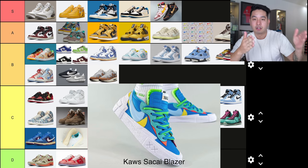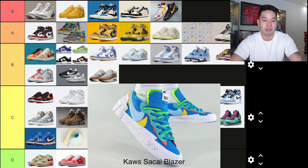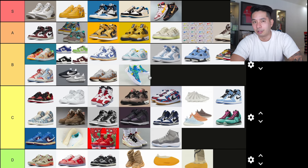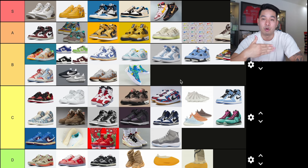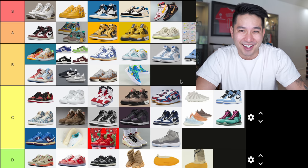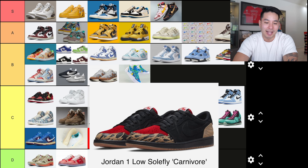The Comme des Garçons x Sakai Blazers — it's strange. Normally people would be super hyped over this; it's a pretty cool collab between Sakai, Comme des Garçons, and Nike. But for whatever reason there is no resale on this, which kind of kills the hype. I personally kind of dig it though — I'll put it into B tier. I think it will end up being a lot more coveted later on because it's a unique design.